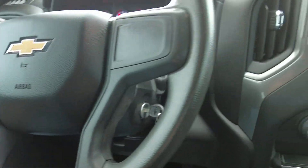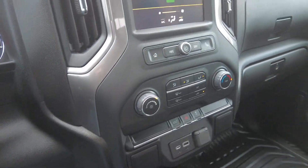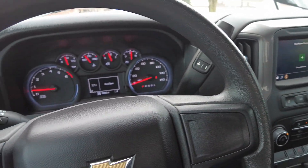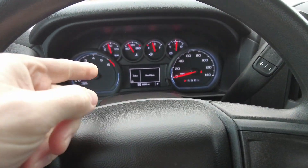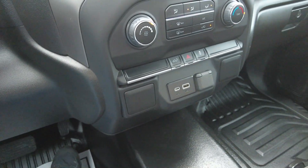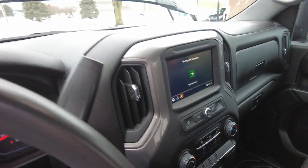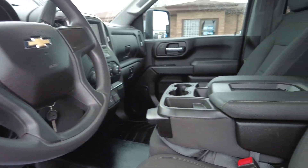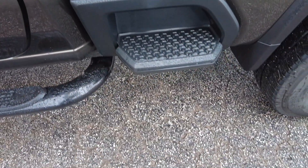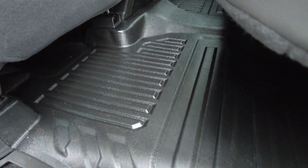Not sure if that's part of the work truck package or not, but great feature. Got the screen here with the backup camera — again, only 10,000 miles on this one. The little display screen tells you some information. You've got plug-in chargers, phone connectivity whether you've got Android or iPhone, and tons of drink holders.